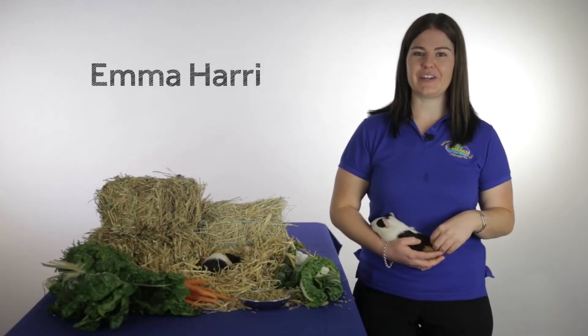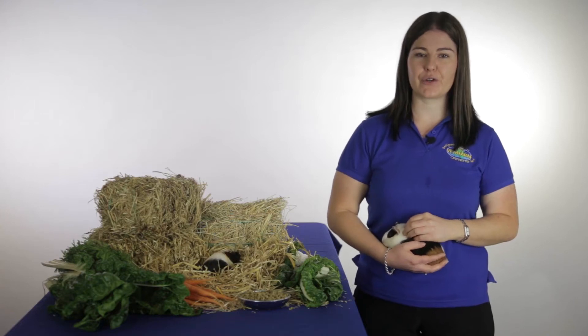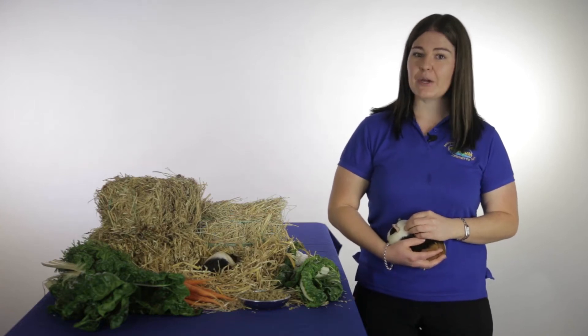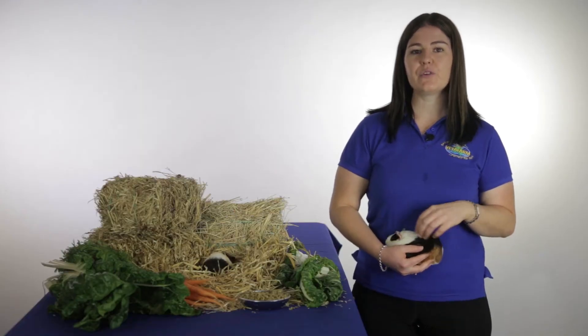Hi there, I'm Emma from Vettifarm. Today we're going to take a quick look at one of the most common and more importantly preventable diseases in guinea pigs. That's the condition that we call scurvy.